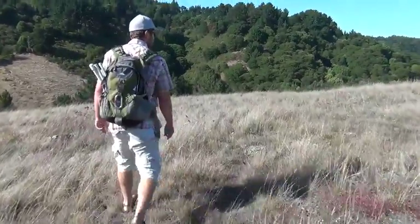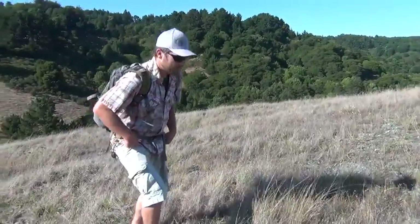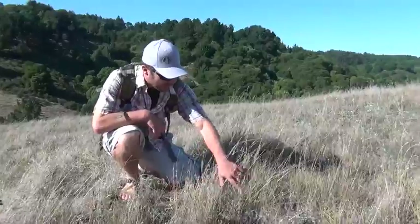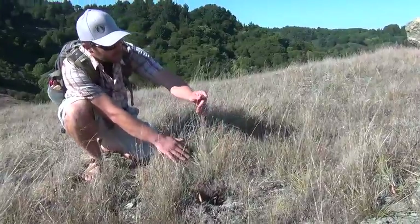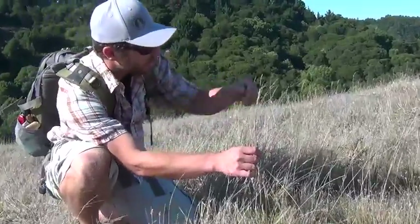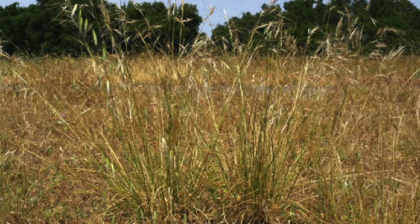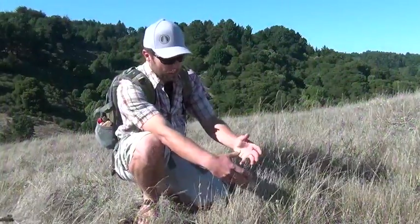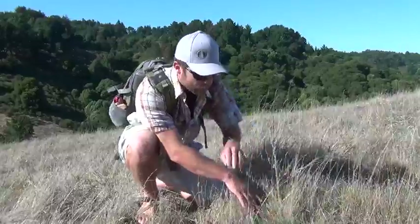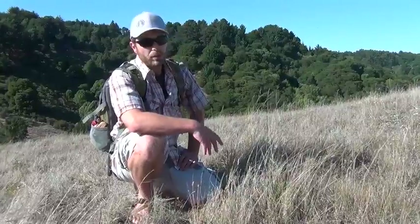Now we can move on to something a little more common, and you'll see it as you pan across the area. This is our state grass, which is purple needle grass. It's intertwined with a bunch of other things here, but you can see the leftover seed heads. It's a perennial grass, and perennial grass was once thought to be the dominant species in California grasslands, covering a lot of California. These bunches will grow to be upwards of 20 to 30 years old — a really important grass.